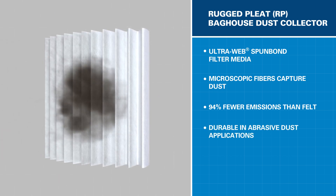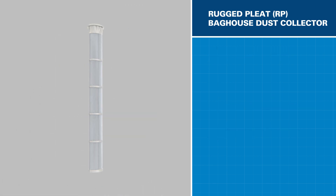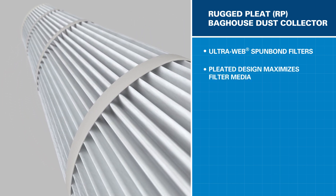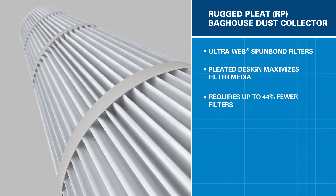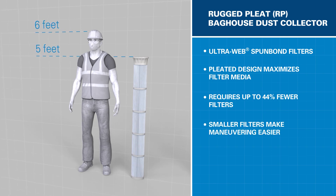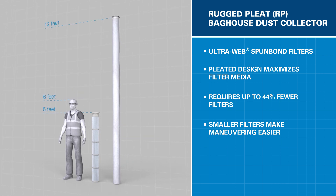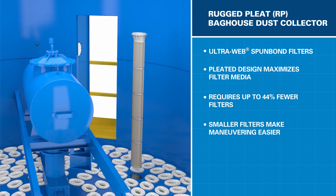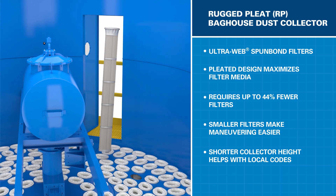In addition, these filter elements are far more durable in abrasive dust applications. Donaldson has optimized the pleated filter bag configuration to maximize the amount of media per filter. This means the RP has up to 44% fewer filters than traditional round baghouse collectors. And because of its pleated design, RP filters are only 5 feet long, compared to other bag and cage filters that can be up to 12 feet long. The smaller filters make it easier to maneuver inside the collector when replacing them, and the shorter height of the collector can help meet local building code requirements.